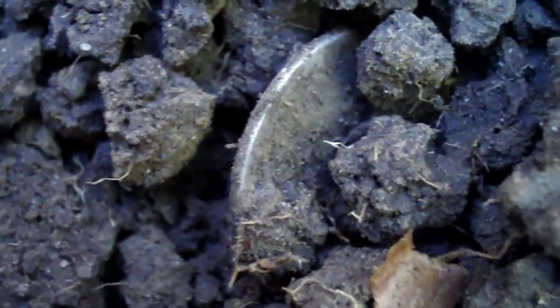I got something in the hole — right about there. It looks like silver. Sounds like silver. We'll see what it is.